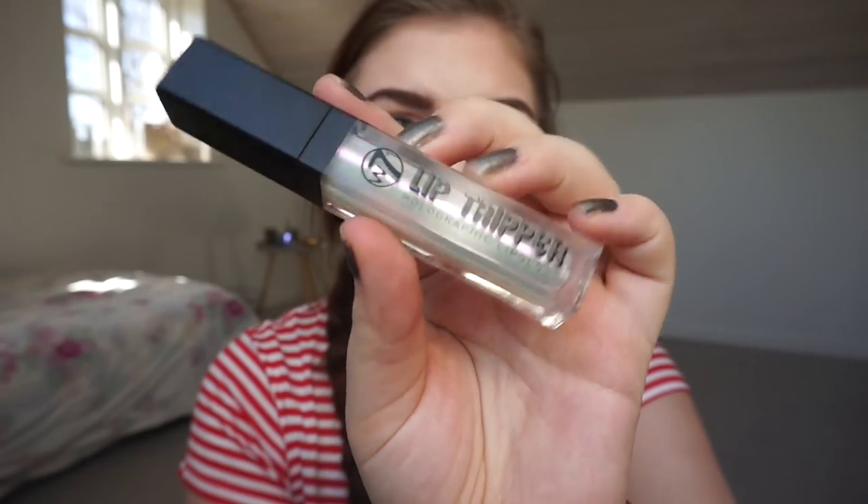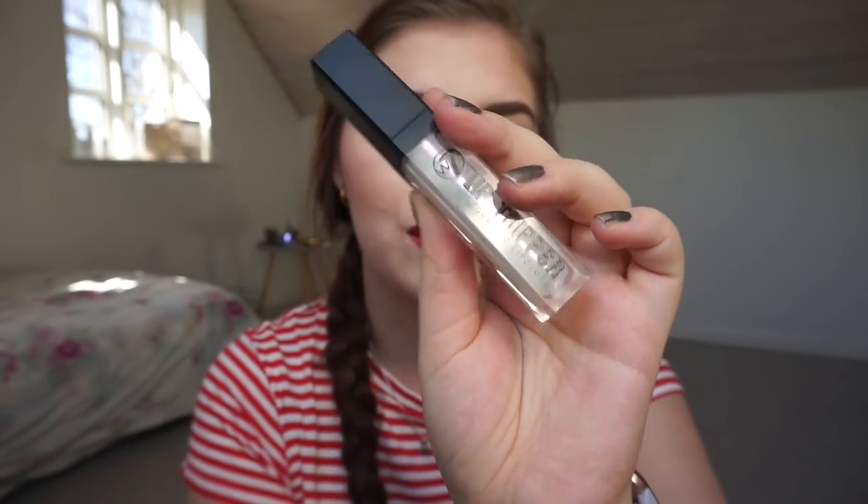For the second category — a unique product — I chose my W7 Lip Tripper holographic lip gloss. I think that qualifies as unique because you don't often see a holographic lip gloss. It's brand new; I've swatched it a few times and tried to wear it and it's beautiful. I'm panning a liquid lipstick right now so I thought this would look nice on top of it.